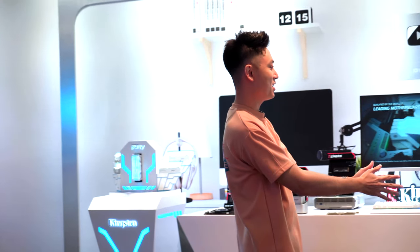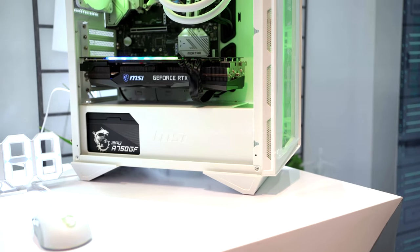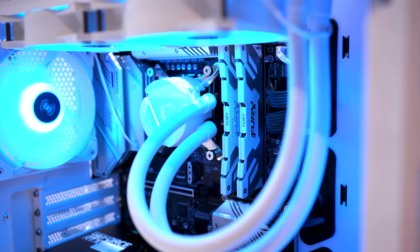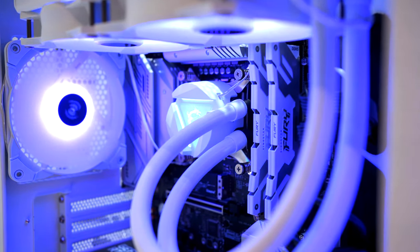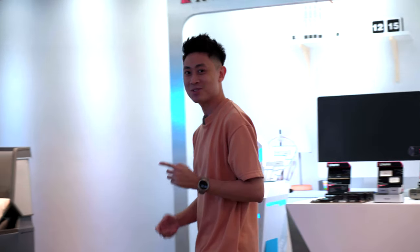Moving to the right, we have a very cool completely white PC setup. On the inside you can see those DDR5 RAM bars, all in white, and it looks super cool. This is basically what you can expect from the creator side of things — editing Premiere Pro and everything is going to run crazy fast on this kind of setup.